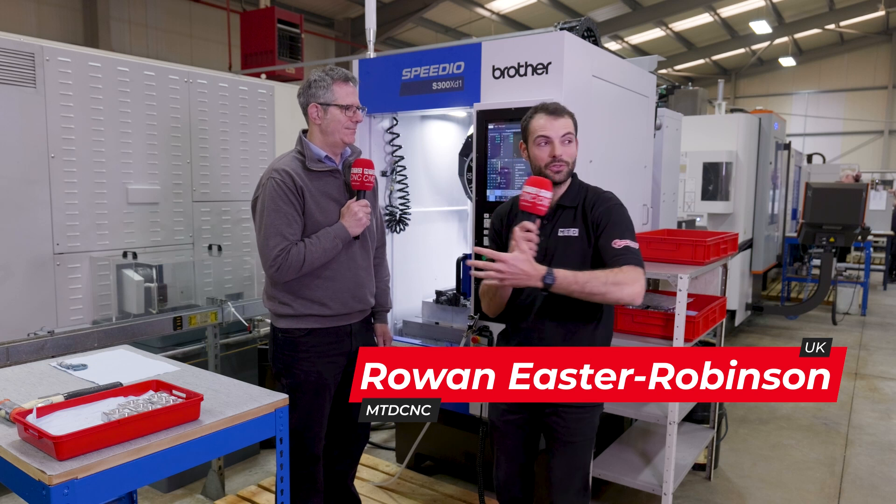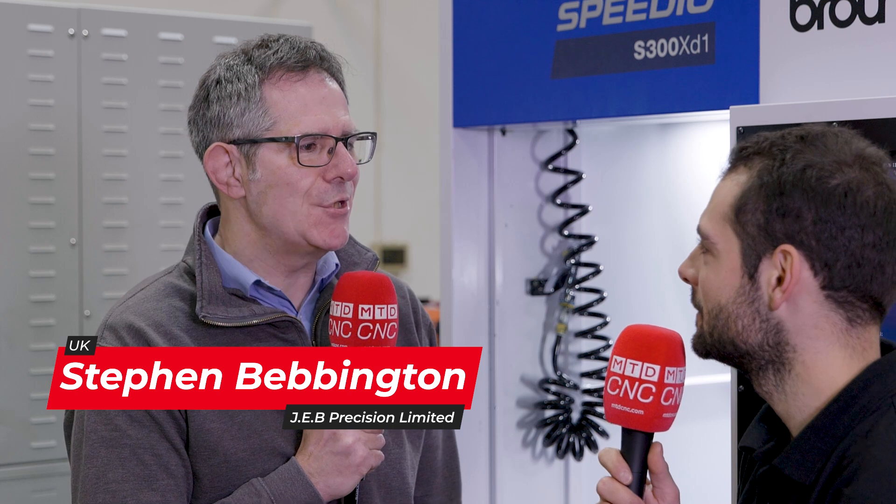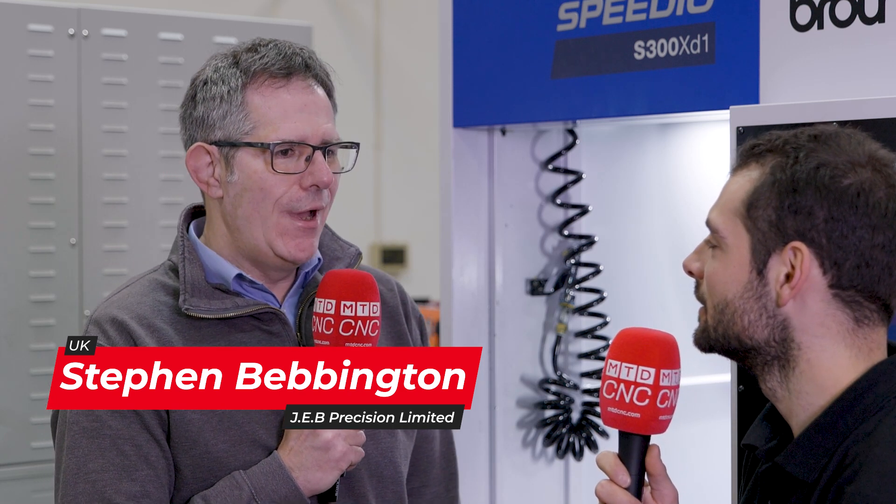Wow Steve, look at the workshop — you've got so many machines here. JV Precision has been going for a long time. Yes, we have been going 50 years this year. The company was founded in 1974 by my father John, and we've grown steadily ever since.